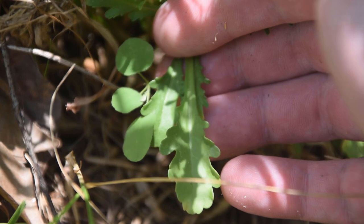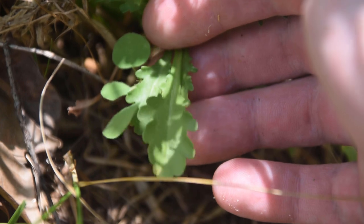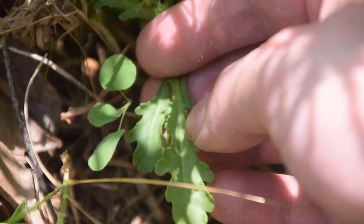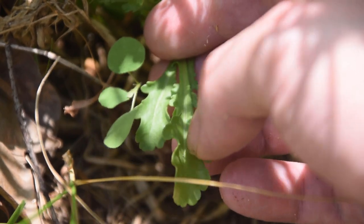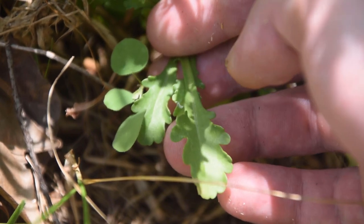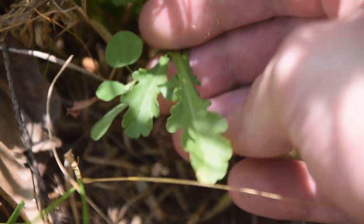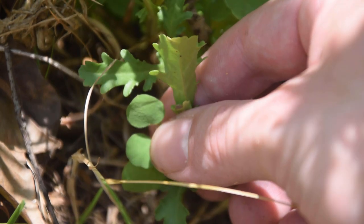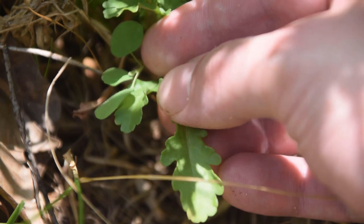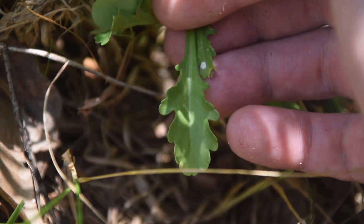The leaves of oxeye daisy are variable in shape and size as we get towards the bottom or top of the plant. At the very ground level or basal rosette, we can notice the leaves are almost spoon-like in shape with very nice rounded lobes along the margins. They are scoop-like in shape, and the underside is a similar green color as the top — a pretty even green all the way throughout.